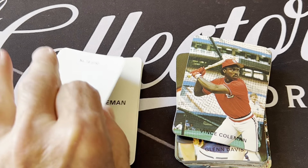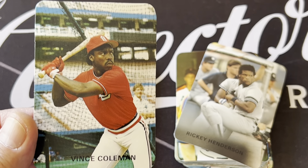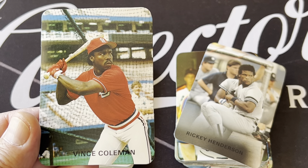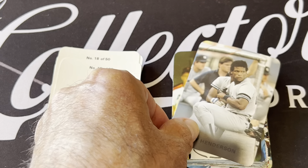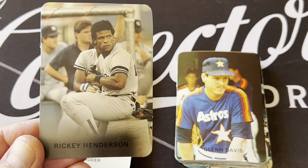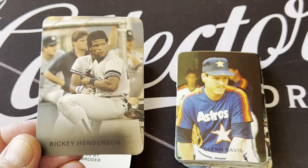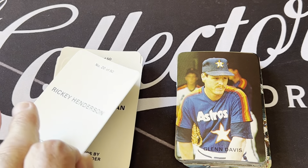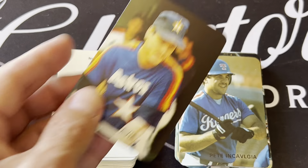There's Dwight Gooden. There's Vince Coleman. Like I said, it's got all the stars of the day, or who he thought were going to be the future stars. So Rob Broder went and took pictures of all these guys. Look at this beautiful picture of Rickey — love that card. Beautiful card of Rickey Henderson there. Young Rickey Henderson. This was 86, so this is a six-year card.